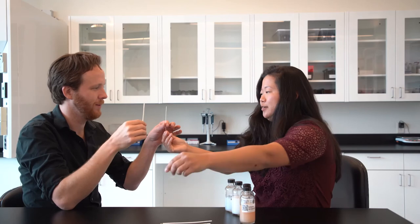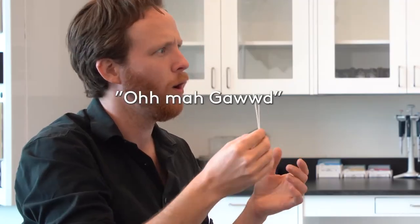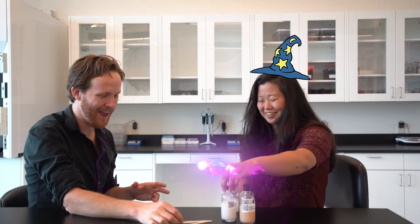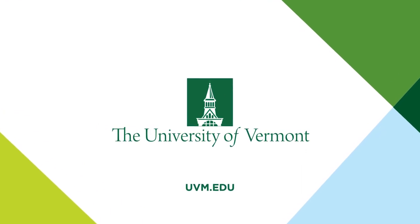Smell those two together. Oh my god! Sticking with lizard. I'll take it. Well, thanks for sharing with me. Happy to have you.